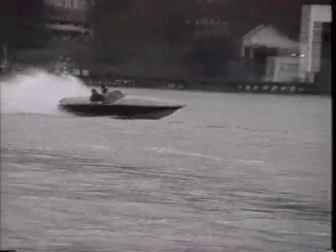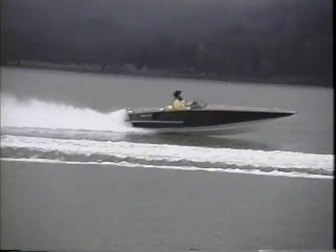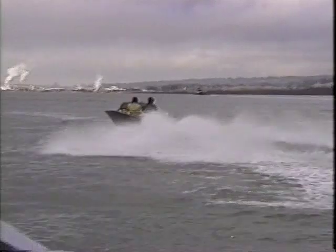The thoughtful design, careful construction, and attention to function fall into perspective when the craft is seen planing effortlessly through the water at speeds in excess of 60 miles per hour. The hull design and structural strength can be appreciated as the boat tracks solidly through tight, high-speed turns or slices easily through waves.